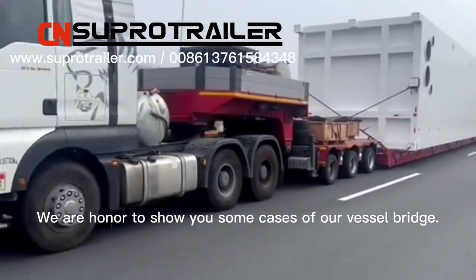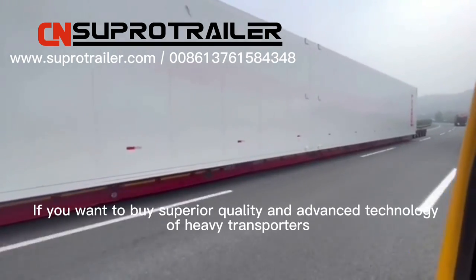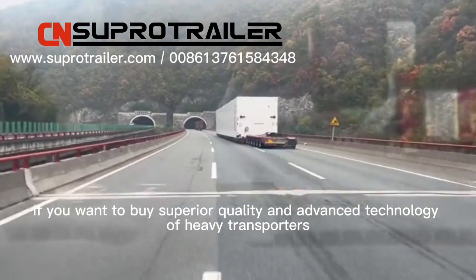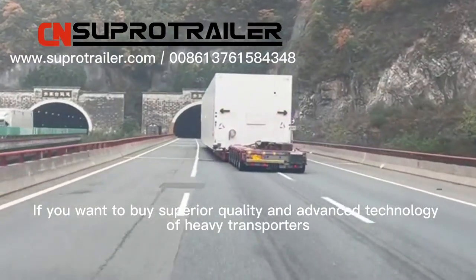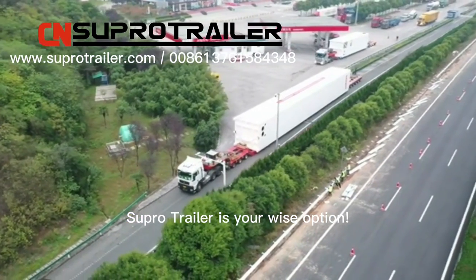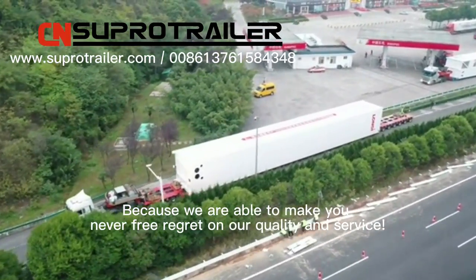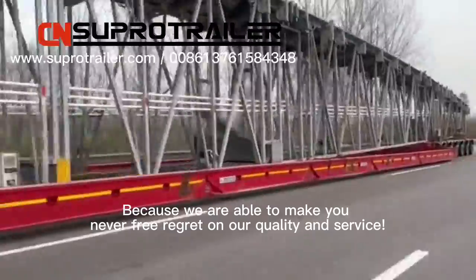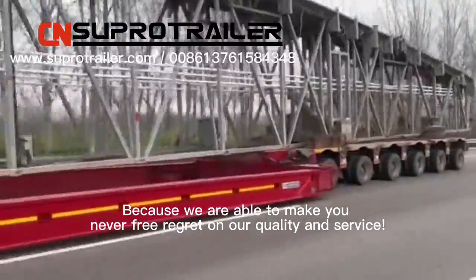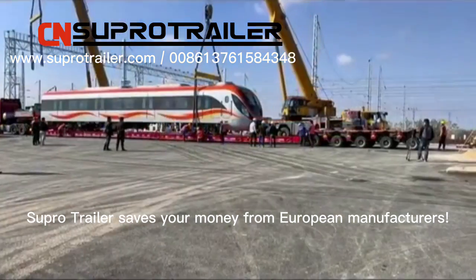We are honored to show you some cases of our Vicerbridge. If you want to buy superior quality and advanced technology heavy transport trailers, Supertrailer is your wise option, because we are able to make you never feel regret about our quality and service. Supertrailer saves your money compared to European manufacturers.